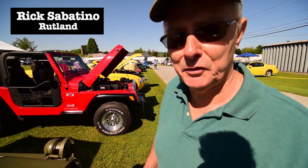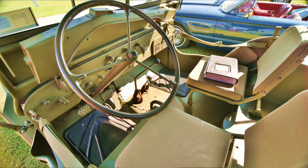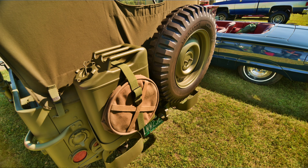It's a 1944 Ford GPW, and it took me a lot of years to do this — rebuilt it from scratch. This particular Jeep was in Europe. It was built in June of '44, ended up in Europe, was rebuilt in England in the '50s, and I found it in a junkyard here in Poultney in 1990.